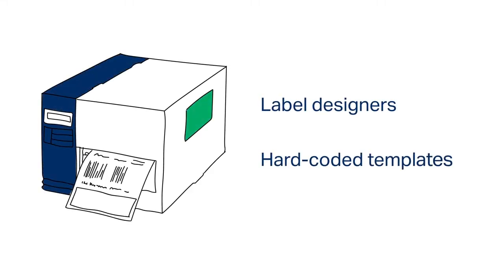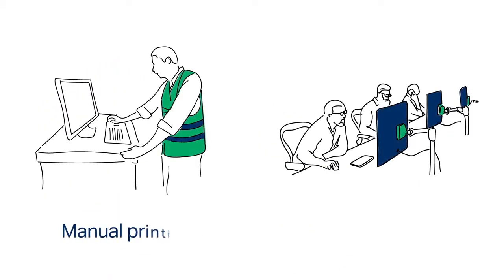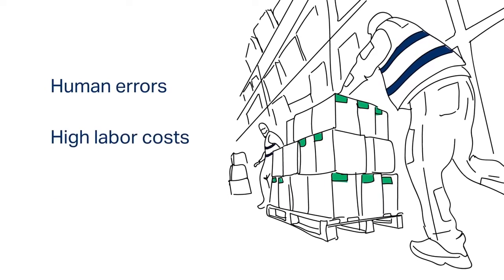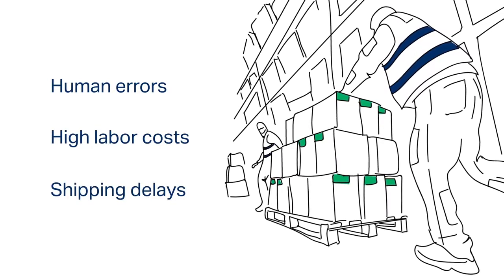Traditionally, companies have relied on label designers or hard-coded templates to print their labels. These legacy approaches require manual printing or many IT resources to keep up with customer, regulatory, and quality requirements. The resulting human errors, high labor costs, and delays don't allow businesses to be competitive in today's fast-paced marketplace.